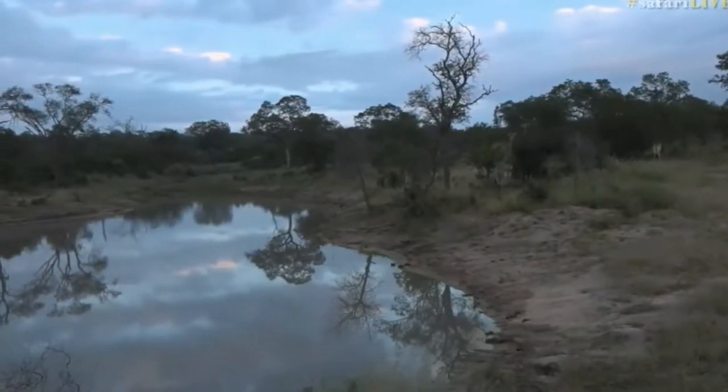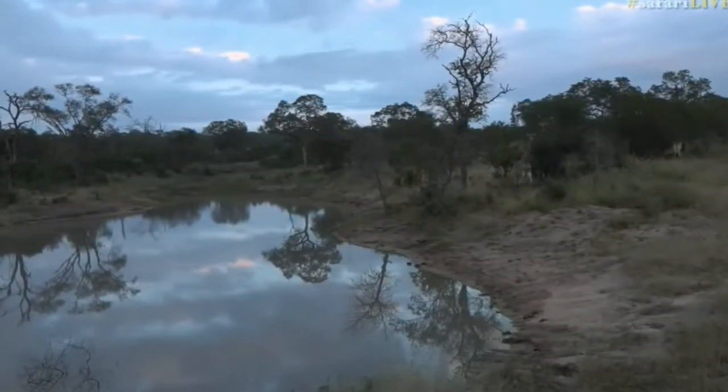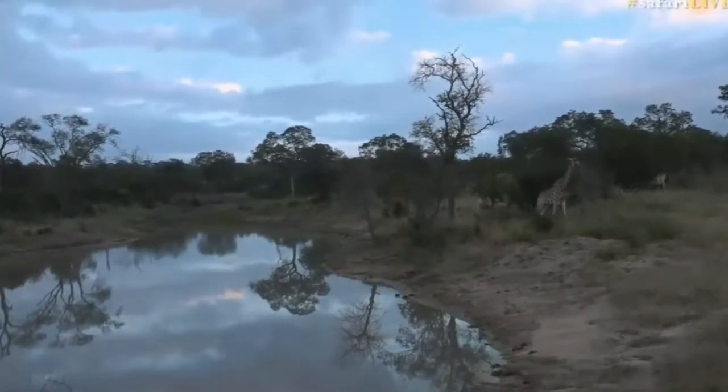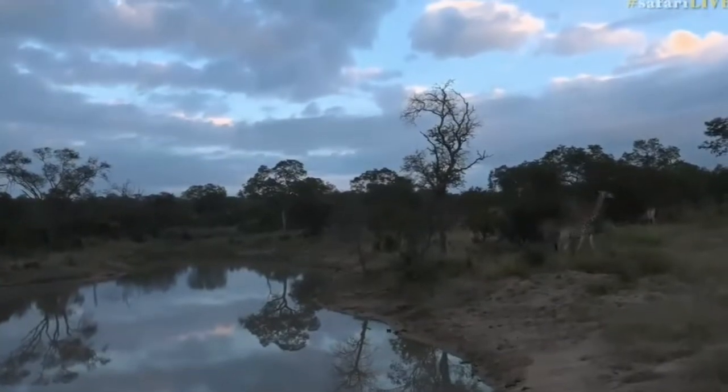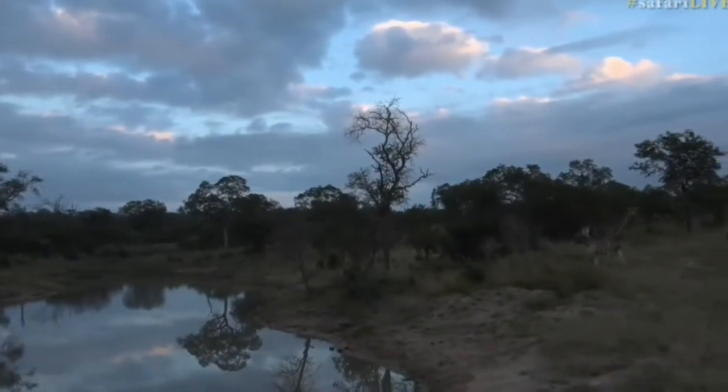We're still sitting with our giraffe in this beautiful area with the clouds. You can see they've got a bit of colour on them and then this water that's just reflecting everything, and these beautiful giraffes that are moving around underneath them. Isn't that a pretty scene? Absolutely stunning.